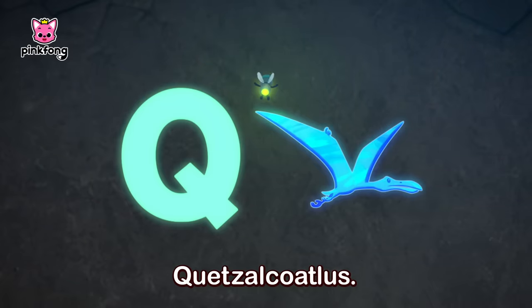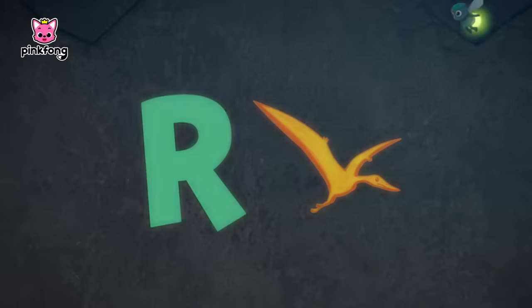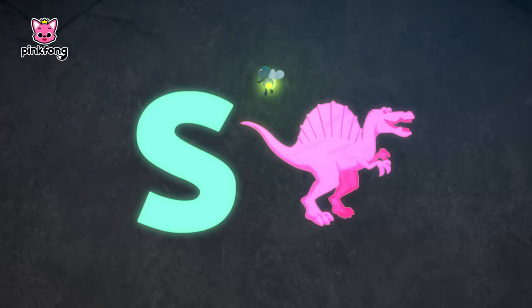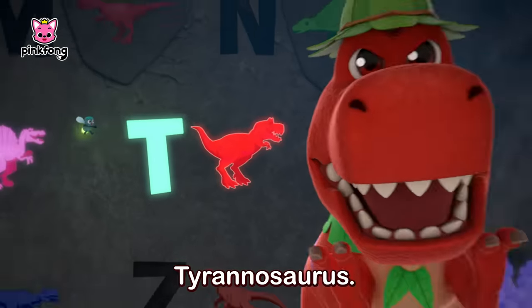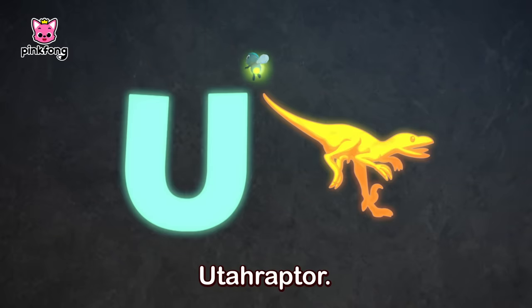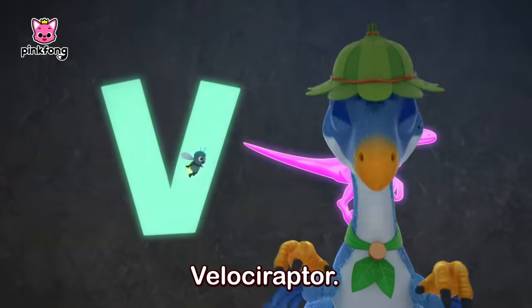Q, Quetzalcoatlus. R, Rhamphorhynchus. S, Spinosaurus. T, Tyrannosaurus. U, Eoraptor. V, Velociraptor.